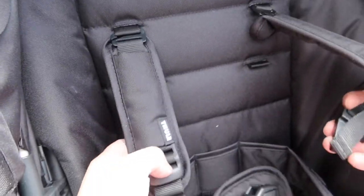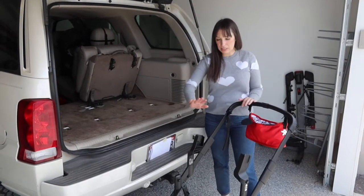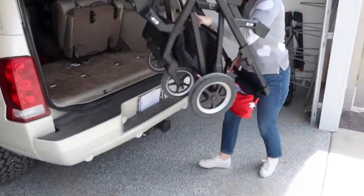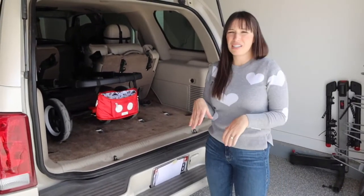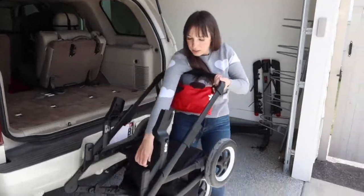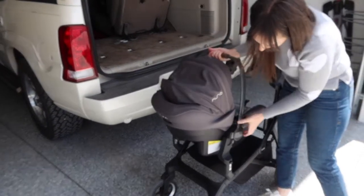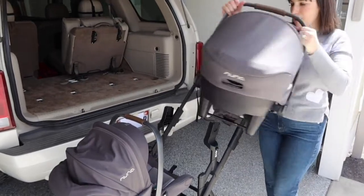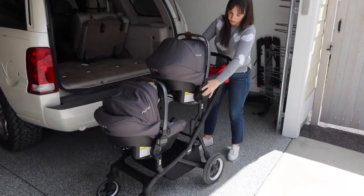Something really helpful when deciding on a stroller is seeing how it works in action. This is how I leave it with the car seat attachments on — I put it all together in the car and just leave it like that. I wanted to show you how I do it when it's just me with the girls: I pull it out, pop it open — I forgot to put the brake on, so then I grab one girl, put her on the attachment, and I keep my diaper bag in the back too. Then I put both car seats on, close it, and I'm ready to go.